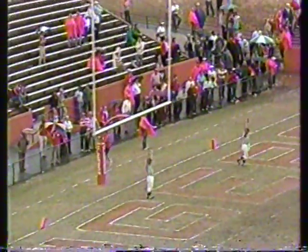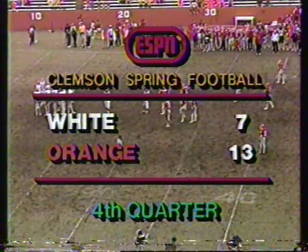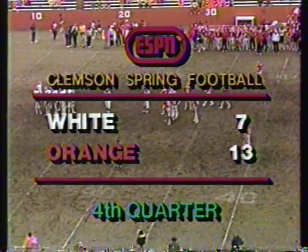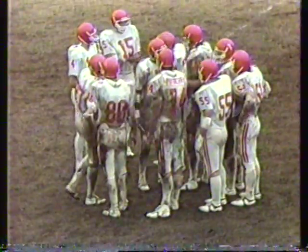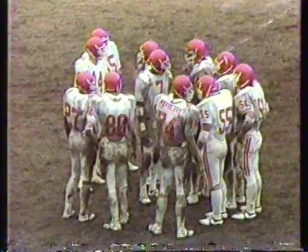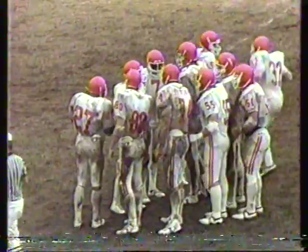Igueweke will try a thirty-nine yard field goal. Already holding — Igueweke gets it away, it's long enough, and it is good! Donald Igueweke, the sophomore from Nigeria — a starting midfielder on the soccer team — walks on and boots one from thirty-nine yards away. The orange now leading the white thirteen to seven. His first one was twenty-three yards, the second thirty-nine yards. He's got a pretty strong leg, coach. Yes sir — his percentage should be a lot better than it was last year.